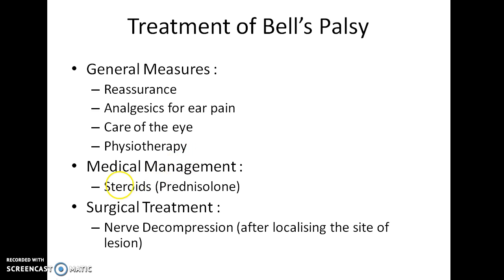For medical management, you will give steroids, especially prednisolone. The surgical treatment for Bell's Palsy is nerve decompression. In order to perform nerve decompression, it is necessary to first localize the site of the lesion.